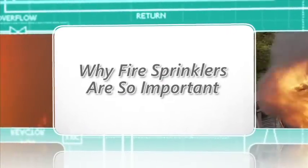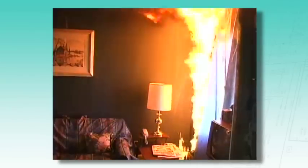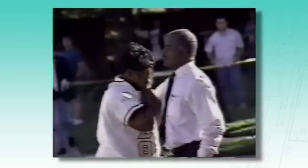A quick recap of why fire sprinklers are so important: residential fires in one- and two-family dwellings result in more than 2,500 deaths, approximately 14,000 injuries, and 7 billion dollars of property damage in the U.S. every year. Residents in your community are most vulnerable from fire right in their own homes. A sprinkler system slows the fire down and either significantly delays or prevents flashover.